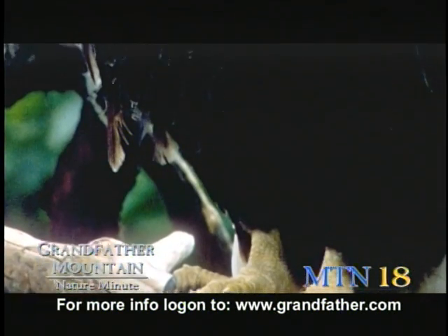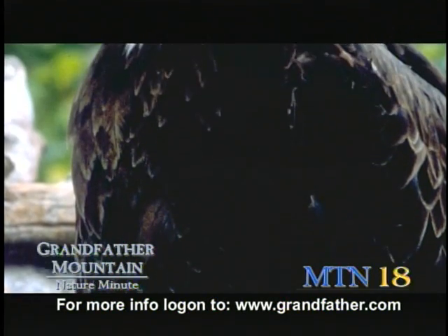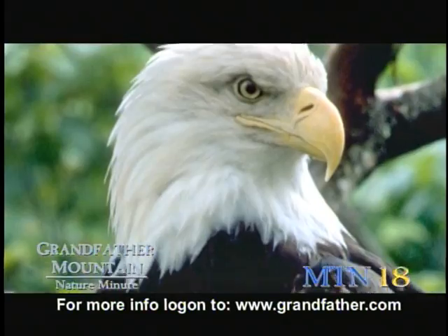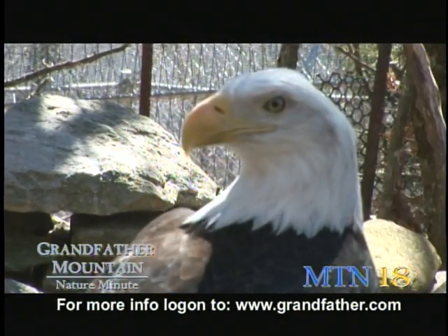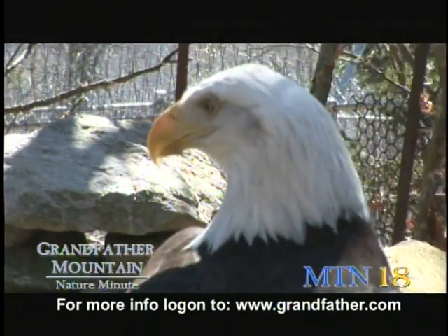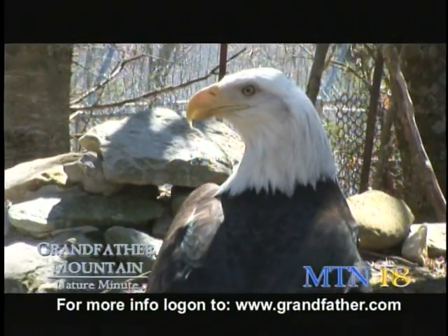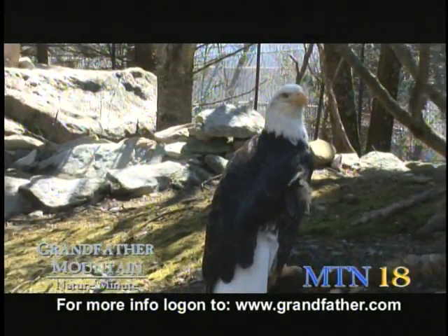Bald eagles have very large eyes for their body size. The eyes are so large that they have to be locked in place — they can't look side to side like we can. They actually have to move their whole head, and they can move it 270 degrees, from the front of their head, a little past halfway around the back of the head, and then back around to the other side. The reason they can do this is because they have an increased number of cervical vertebrae.